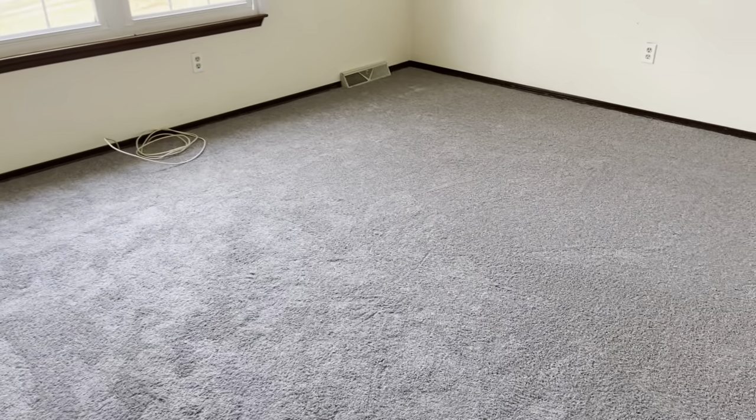There's the bathroom. Here's the second bedroom — again, new carpet.